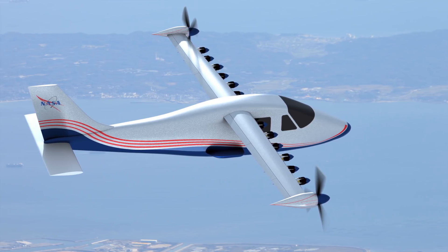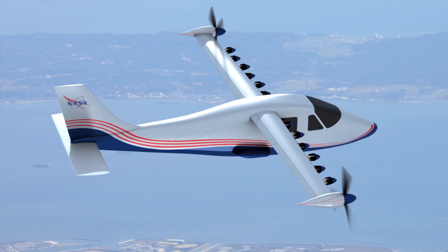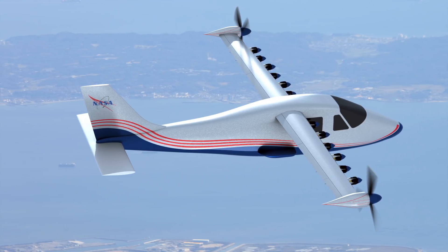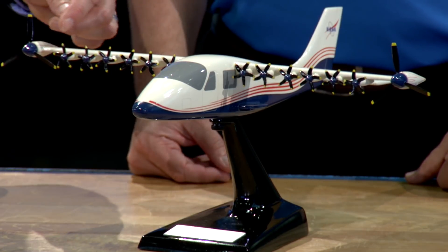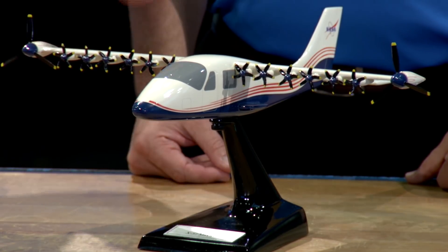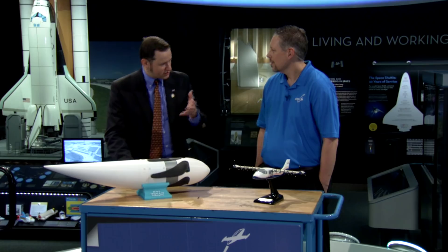Certainly. The X-57 is an X-plane. It's an experimental aircraft, so it's not meant for production, but it's used to test out particular technologies. What we're testing out here is what we call distributed electric propulsion technology. We have all of these electric motors — there's 14 of them distributed all about the leading edge of the wing here.